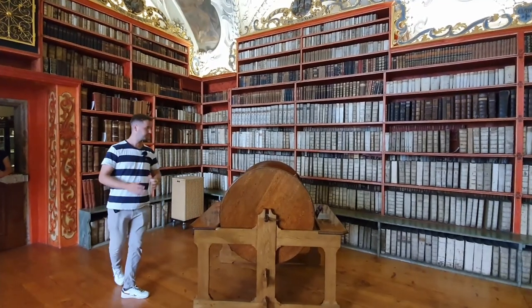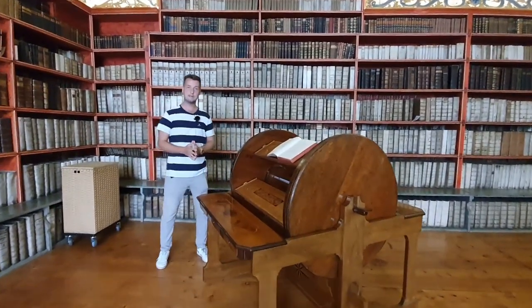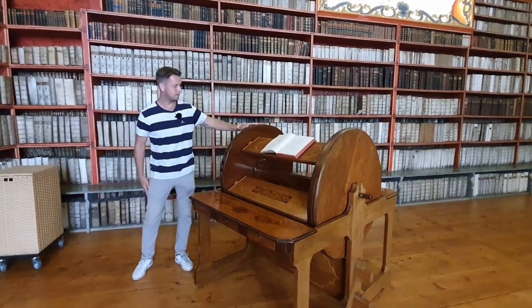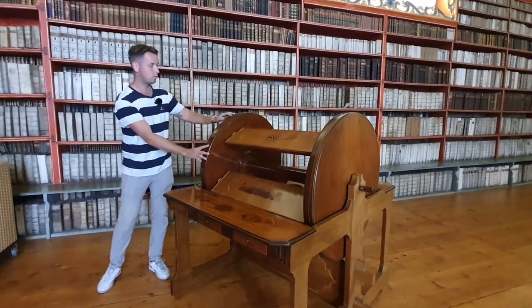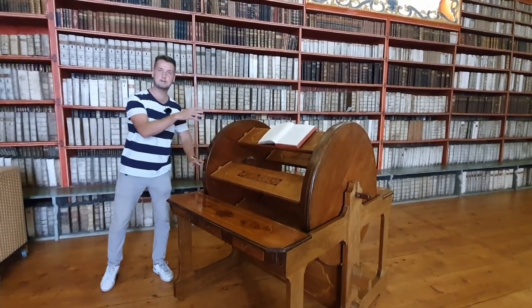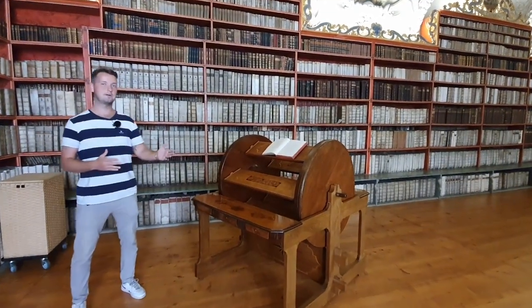What's really cool over here is this compilation table and compilation wheel. It's from 1678 and it was made for the library. You can turn it and the books actually remain at the same angle. This wheel is used for making a compilation — if you want to study different texts and different books and compile them into one text. Like this would have been really useful when I was doing my thesis.